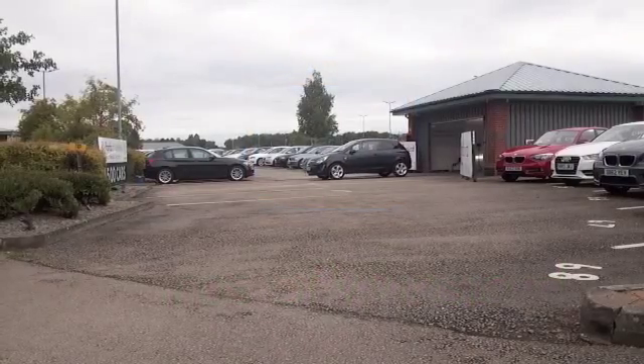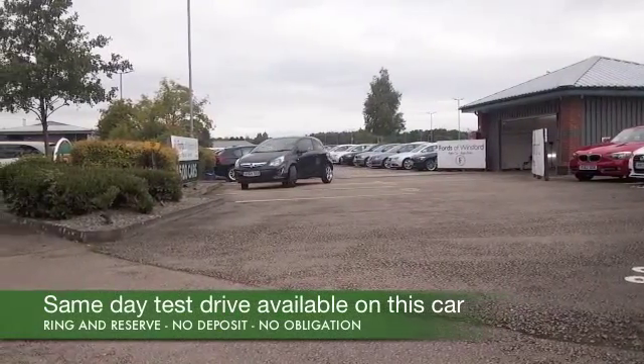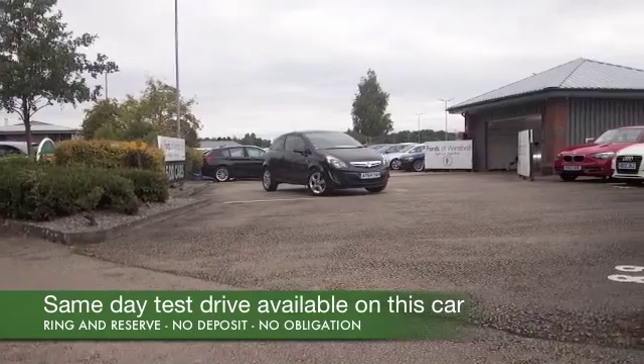There's so many great things to say about the Vauxhall Corsa but I think the best way is to discover it for yourself, come and have a test drive, see what you think.